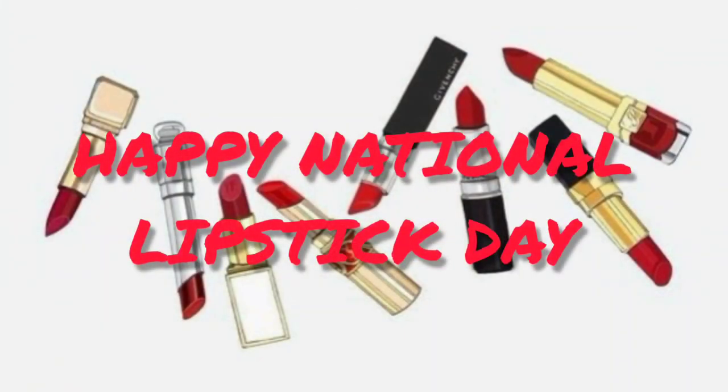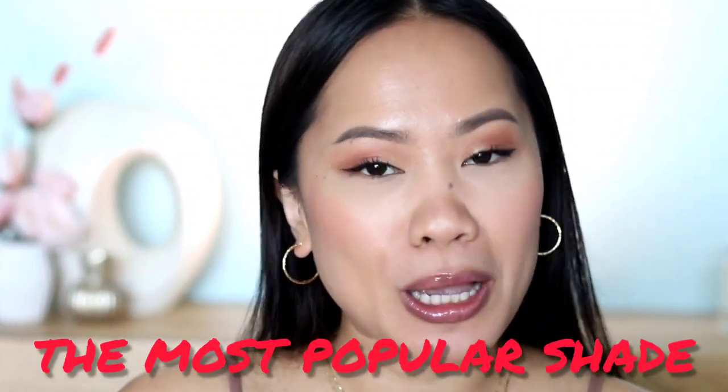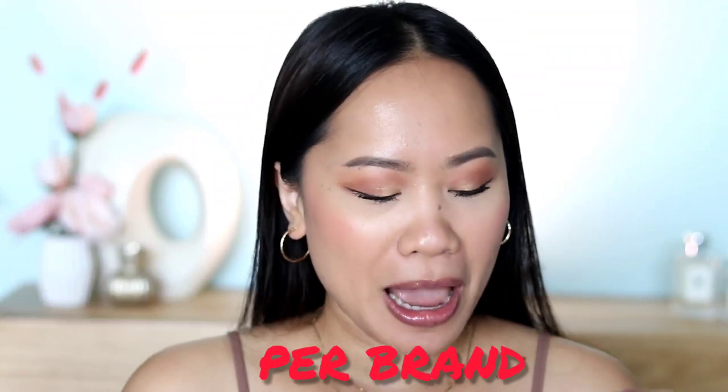Hey guys, welcome back! Today's video is going to be very fun because tomorrow is actually National Lipstick Day. To honor that, I have seven different shades of lipstick from seven different brands, and these shades are apparently the most popular shade per brand. If you're curious, excited, or interested, let's get started!